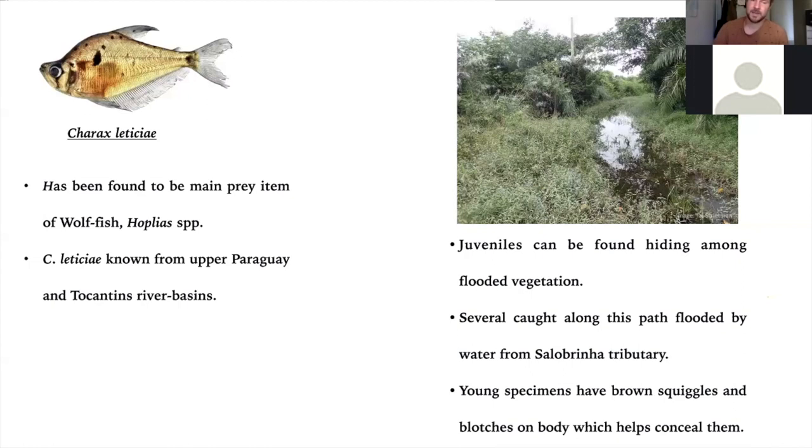Charax laetitiae is another fin-nipping fish. It's known to be preyed upon quite a bit by the wolf fish. I've collected mostly juvenile individuals — they have this lovely sort of scribbled brown markings across them. I collected them in flooded water meadows. Here is a flooded path full of marginal vegetation where we collected them from.